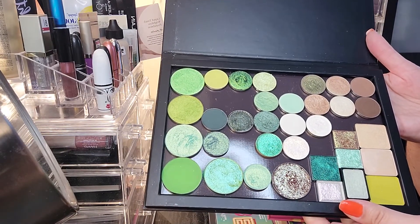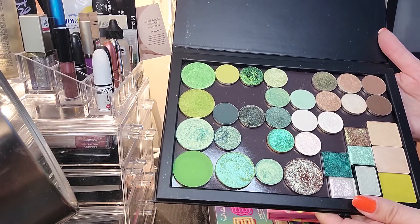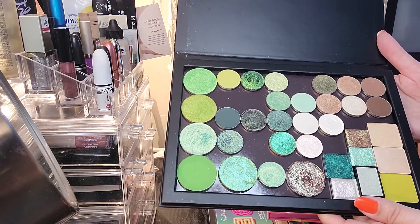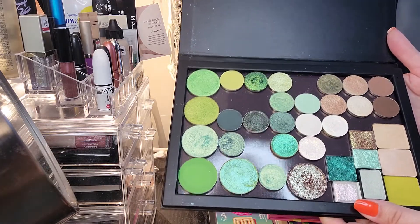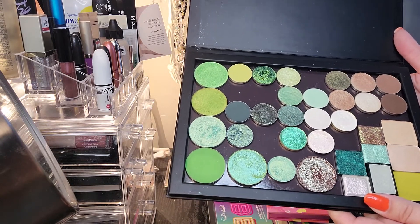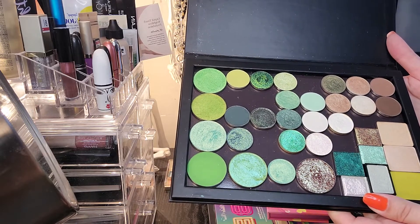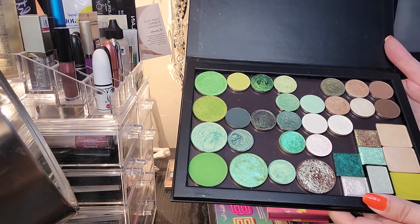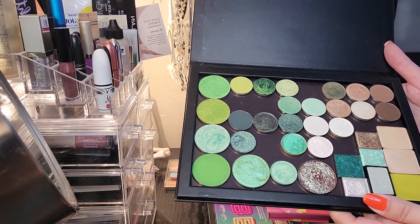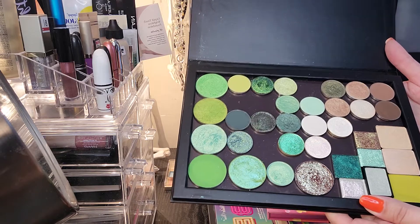Unfortunately, I didn't get nearly as much use as I wanted because I got sick for half of May, so I wasn't able to use a lot of these eyeshadows. There are so many beautiful eyeshadows in here that I think I'm actually going to keep this in my rotation for the month of June. I might even keep it a little bit longer because there are some shadows in here that I haven't even tried yet.